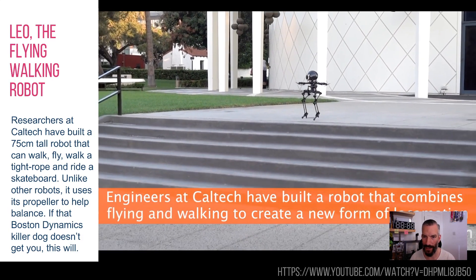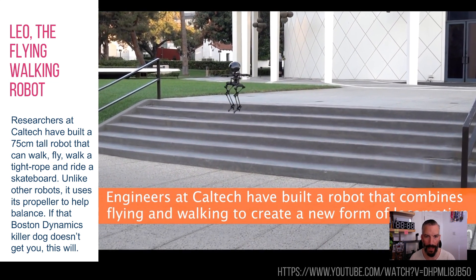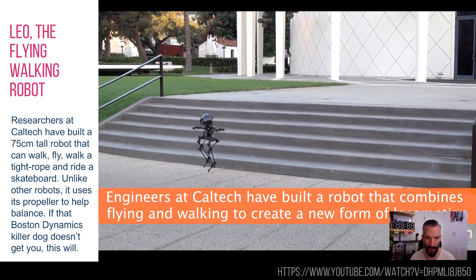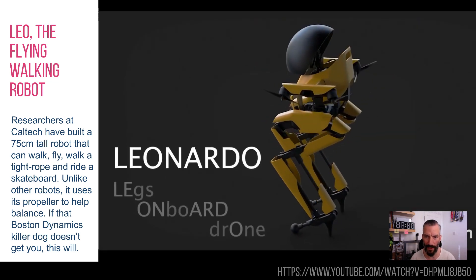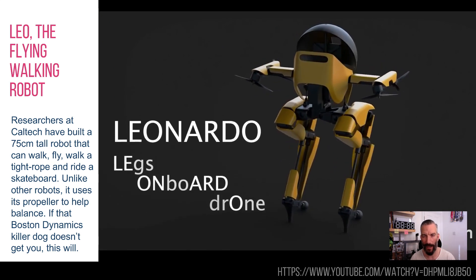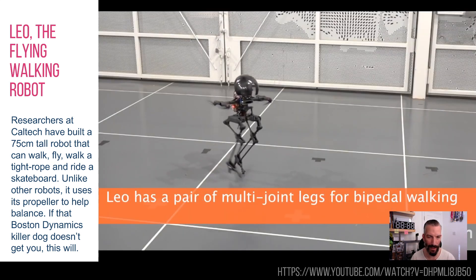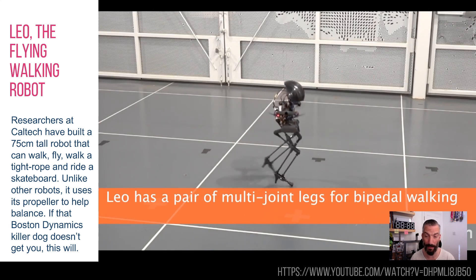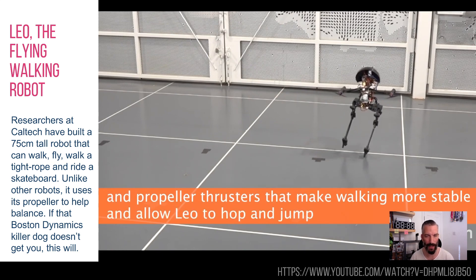First one is from Caltech and this is Leo the Flying Walking Robot, or Leonardo is its full name. As you can see, it can fly. It has four little propellers on its arms. It uses the propellers to keep itself stable, so that's why it walks a little bit gingerly — the propellers are doing most of the work. It's not really putting a lot of weight on those legs.